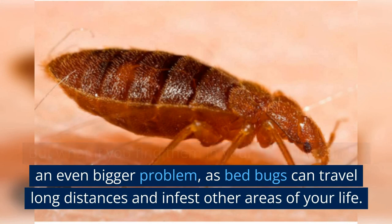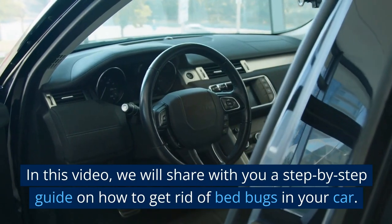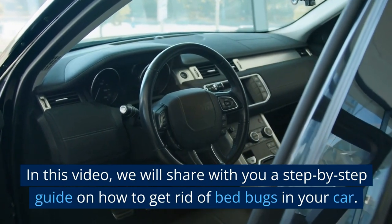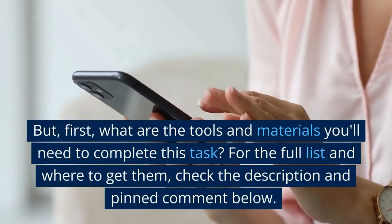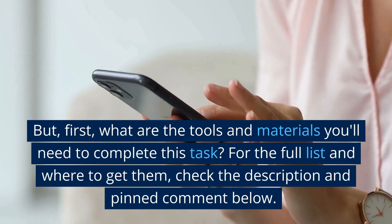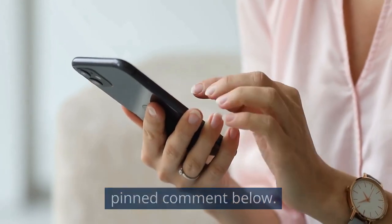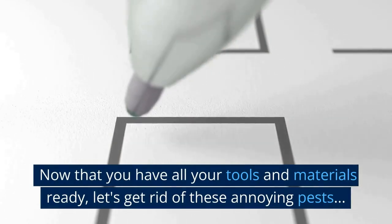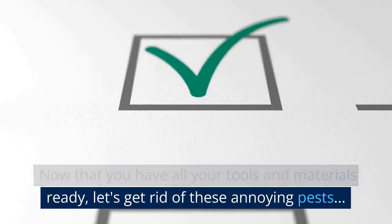In this video we will share with you a step-by-step guide on how to get rid of bed bugs in your car. But first, what are the tools and materials you'll need to complete this task? For the full list and where to get them, check the description and pinned comment below. Now that you have all your tools and materials ready, let's get rid of these annoying pests.